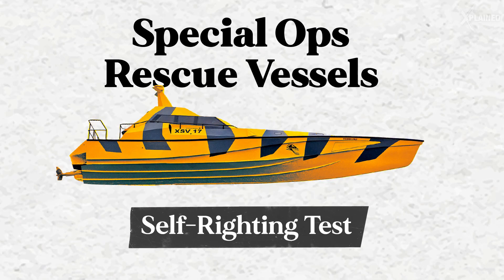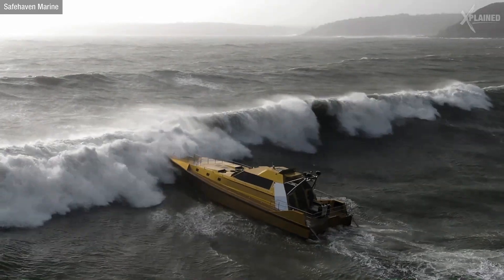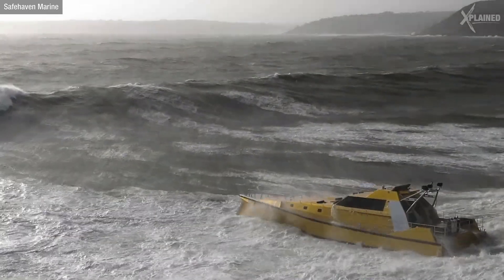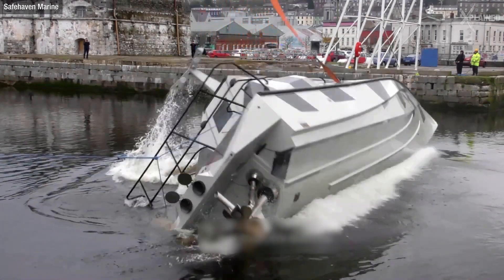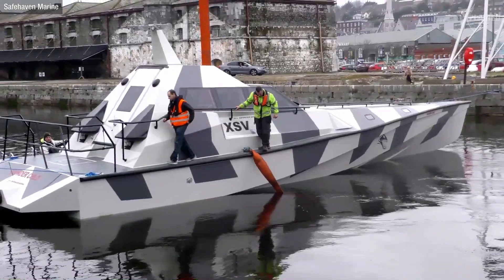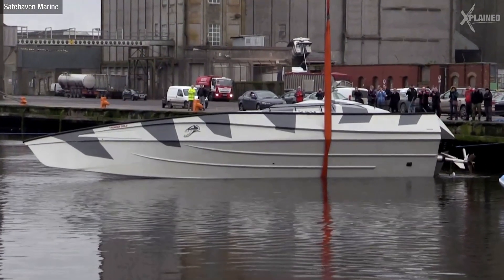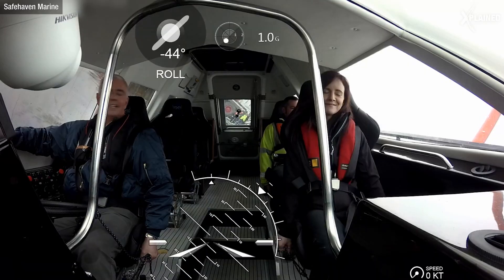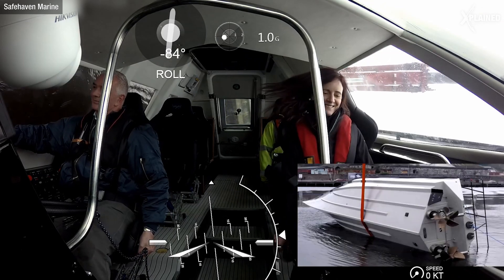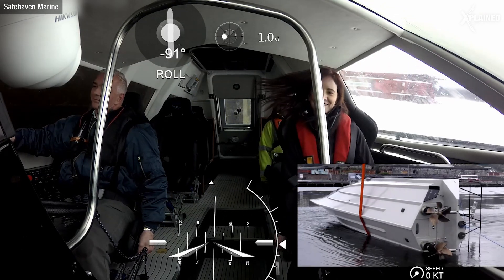Now the tests get even more extreme. Special operations rescue boats, like those used by the Coast Guard, undergo an insane self-righting test. The chances of these rescue boats getting hit by large waves is high, so they're designed with the ability to turn back upright automatically. A crane tilts the boat on its side to the point of vanishing stability, then it's pushed to 120 degrees and forced to flip upside down. But because of the boat's low center of gravity and the buoyancy of its superstructure, the boat automatically turns back to an upright position.